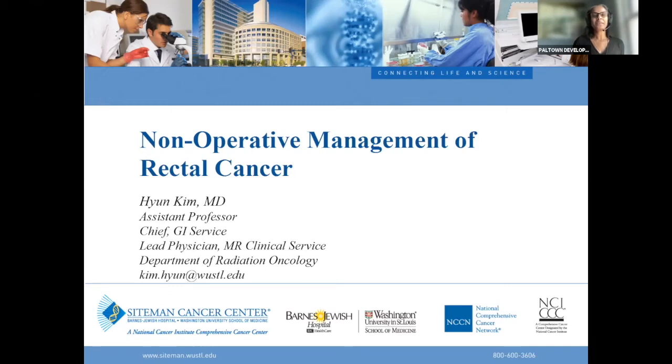We have Dr. Hyun Kim with us today. He's an assistant professor and chief of the GI service and lead physician MR clinical service at the Department of Radiation Oncology and the Washington University School of Medicine at the Seidman Cancer Center. We're really excited to have him here with us to tell us about non-operative management of rectal cancer.